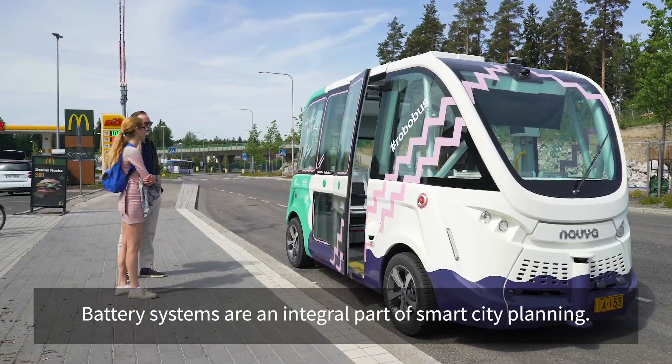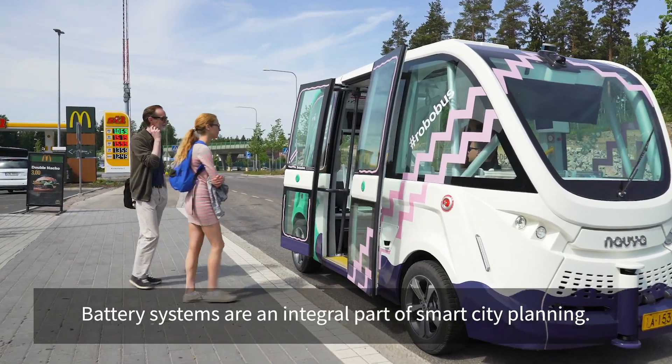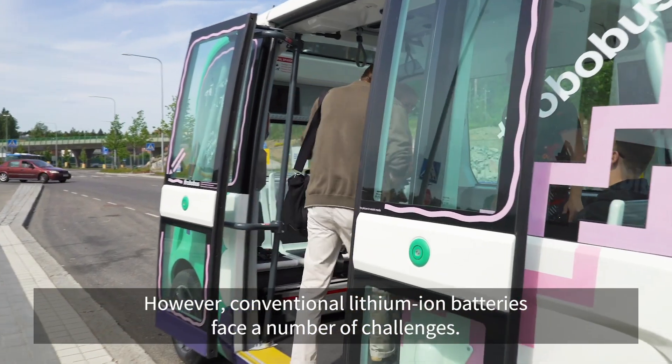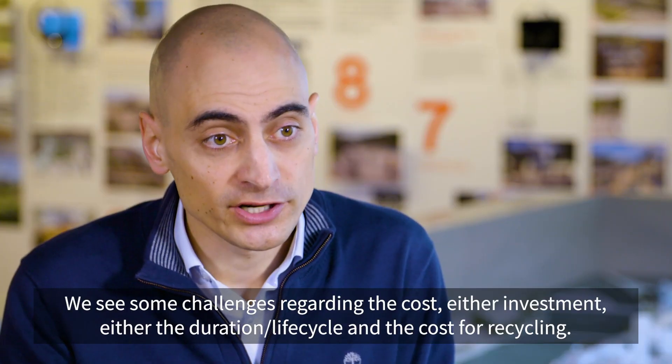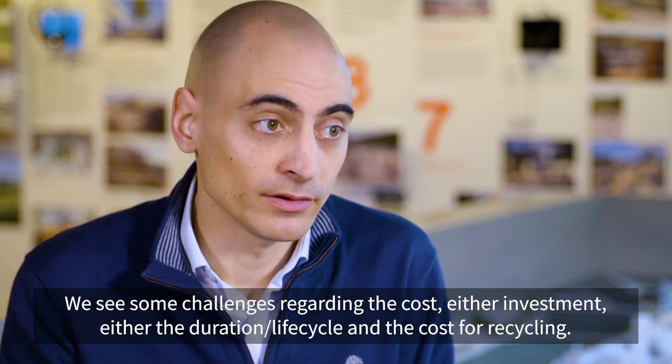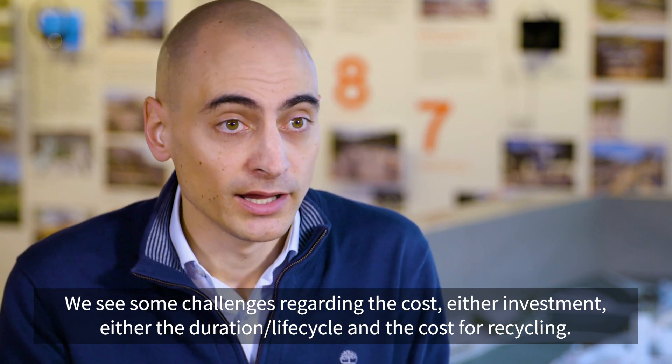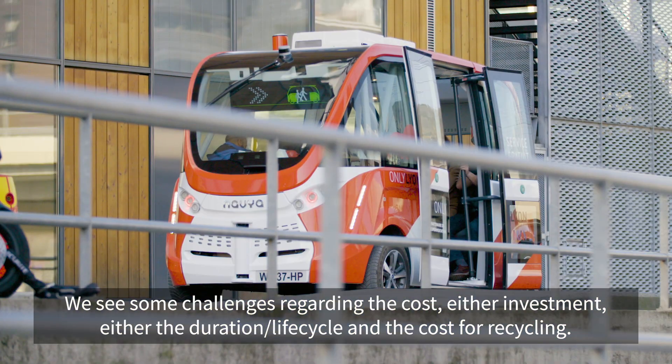Battery systems are an integral part of smart city planning. However, conventional lithium-ion batteries face a number of challenges. We see some challenges regarding the cost — either investment, duration, life cycle, and the cost for recycling.